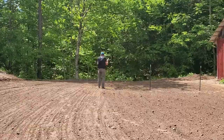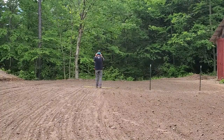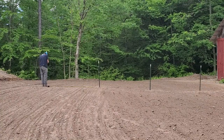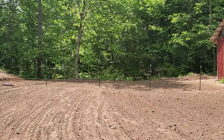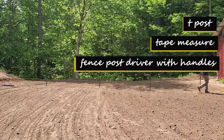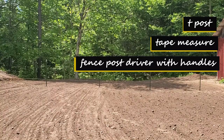Before putting up the fencing, we made sure the ground was level. The garden area is on a slope, so we passed over it a few times with our box blade attachment on our John Deere. Once the ground was level, we used three things to prepare for fencing: a T-post, a tape measure, and a fence post driver with handles. These are really important when you are prepping for the fencing.